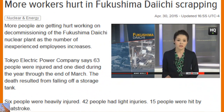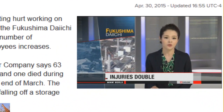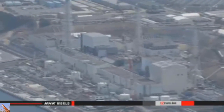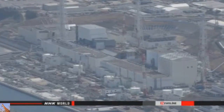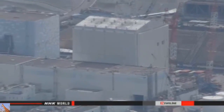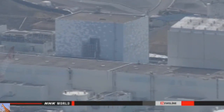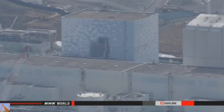Officials at the Fukushima Daiichi nuclear power plant say the number of injuries among workers last year doubled, and they put it down to inexperience. Tokyo Electric Power Company officials say 63 workers were injured over the course of the fiscal year. One worker died after falling from a storage tank. The officials attribute the rise in injuries to an increase in inexperienced employees, noting that more than 70 percent of those injured had less than a year of experience at the plant.